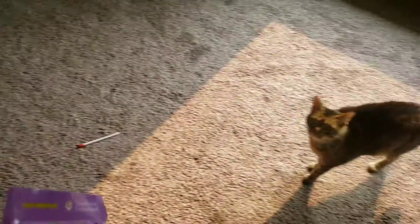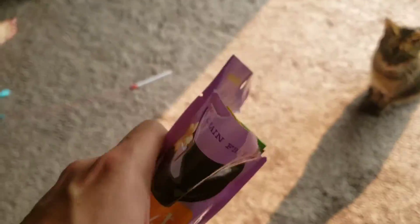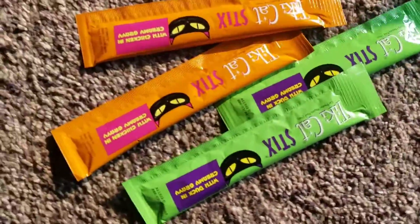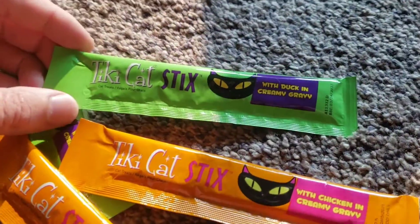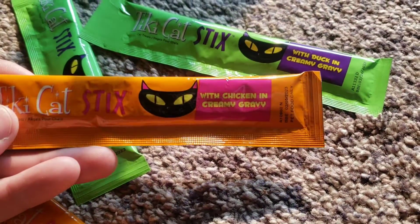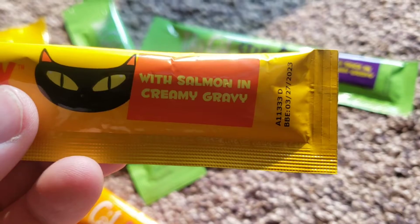They're just gathering around and I didn't even call them. I just tore this open and it says three good flavor packs in one package. So it looks like you get a few different treat tastes. You got duck and creamy gravy, chicken and creamy gravy, and salmon and creamy gravy.